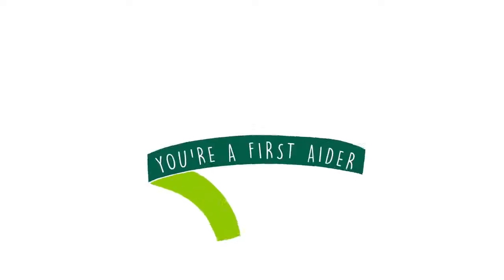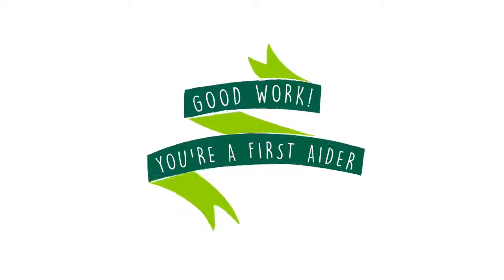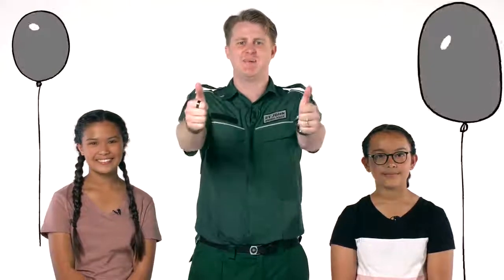Remember: for a minor emergency with allergic reactions, ask the person if they have any medication. In the event the person is in anaphylaxis and a major emergency, you need to use the person's EpiPen. Good work everyone — now you're a first aider ready to help someone in a minor emergency with allergies and a major emergency with anaphylaxis. Great job!